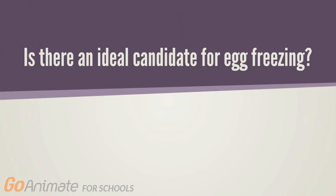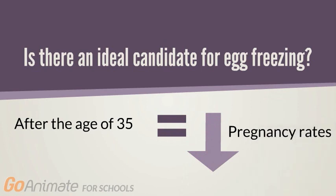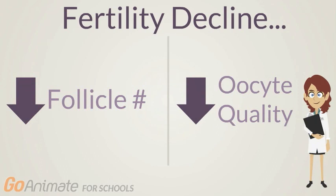In terms of being an ideal candidate, women should also consider this: the fertility decline experienced by women greatly accelerates after the age of 35, and these declines are even more pronounced if they postpone egg freezing until the age of 40. This decline is largely attributed to the decrease in ovarian follicle number and oocyte quality, which is why women should consider freezing at an earlier age.